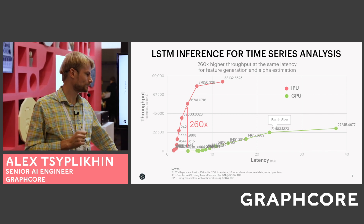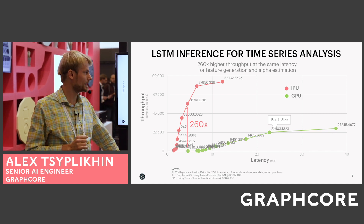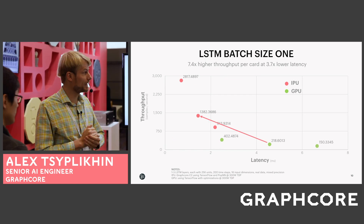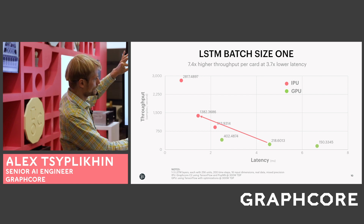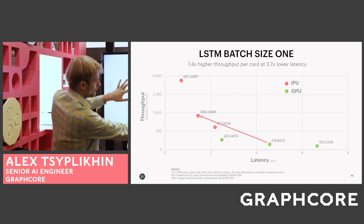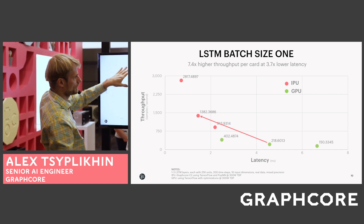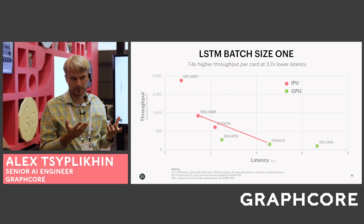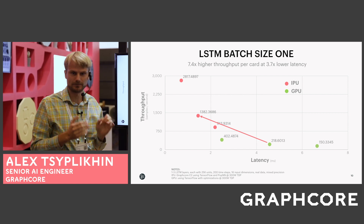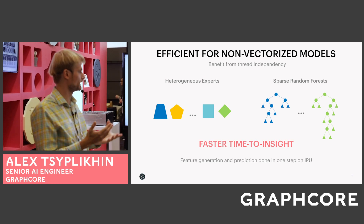We have seen LSTMs used for feature generation in many cases, trained on specific synthetic data. At batch size one, you can see different architectures of LSTM models for inference — one layer versus two layer and also three layer models. For all of them, the throughput would be roughly 7.4 times higher and the latency is 3.6 times lower. Again, it's real data and real performance that you would see in the real world.